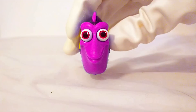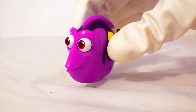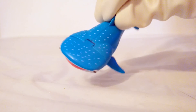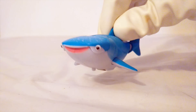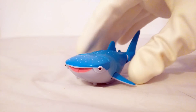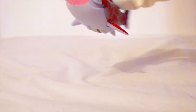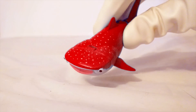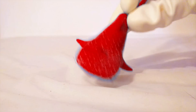I bet we have some other Finding Dory Color Changers too. It's Destiny's turn to change colors. Normally Destiny is a light blue or teal color, but today we're going to change her color. Are you ready to see Destiny change color? Now Destiny is red. Destiny is normally light blue, but now she's red. That looks really cool, doesn't it?